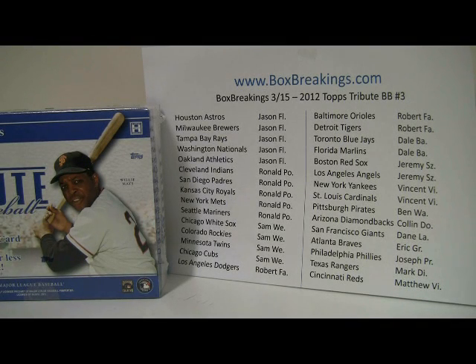Hey everybody, how you doing? This is Al from BoxBreakings.com and we are here for another hot one — another 2012 Topps Tribute baseball box break. This is the third one now, third one in probably just under a week since we got it in last Friday. So we're doing pretty good on these. Plenty more where this came from — I got a bunch of these in because based on 2011 I knew we were going to be doing a lot of these. Number four is posted.